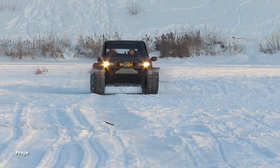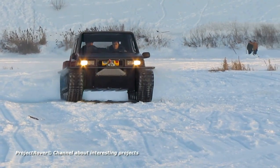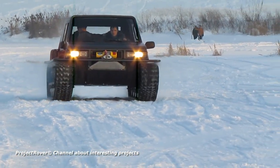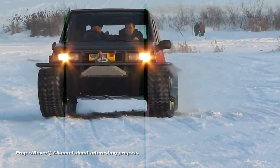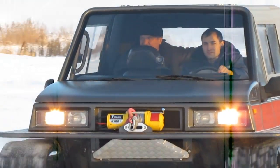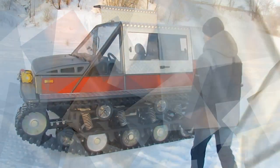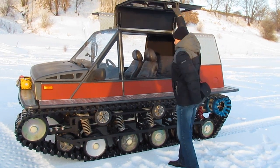The first samples of the all-terrain vehicle were equipped with single-layer rubber cord tracks from a conventional snowmobile, but they had insufficient strength and service life for such a machine. Then an original two-layer caterpillar track was developed with a resource increased at least 10 times, and it also has significantly increased tensile strength.